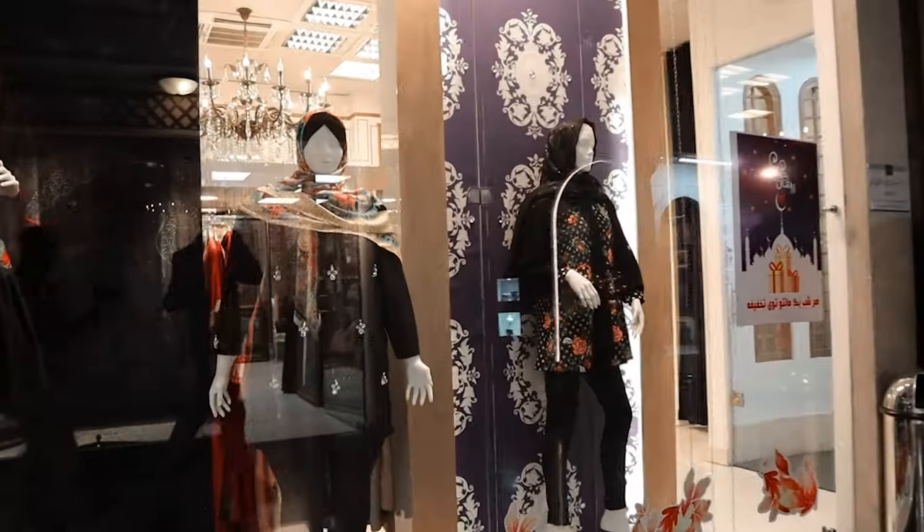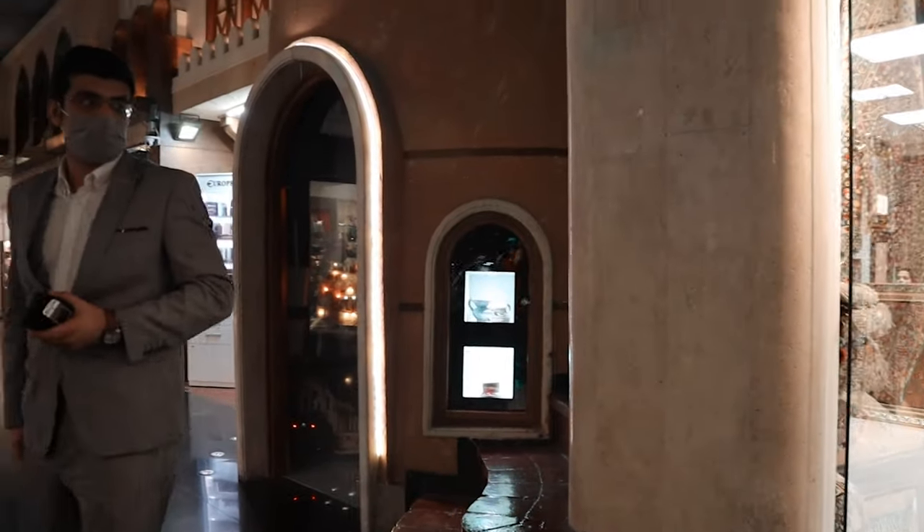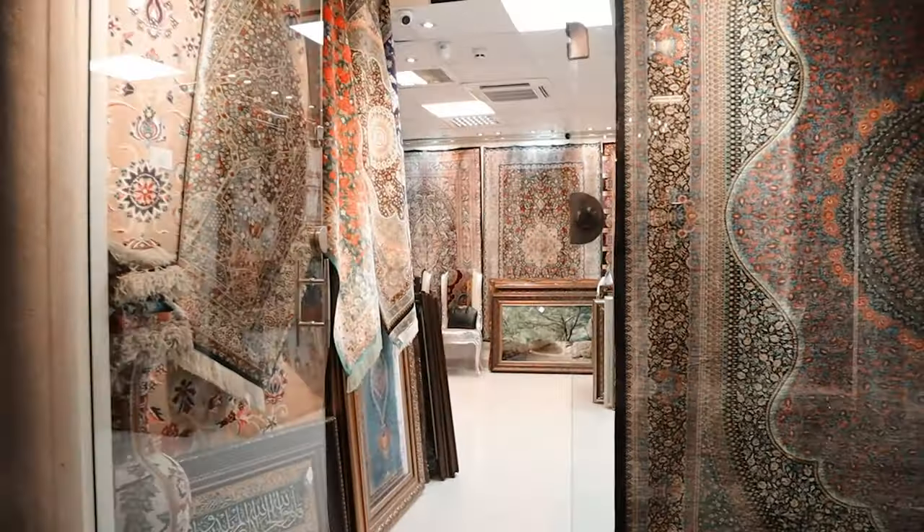As I mentioned, you also have Iranian traditional carpets here.